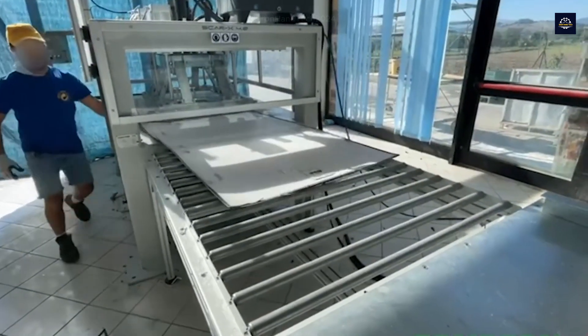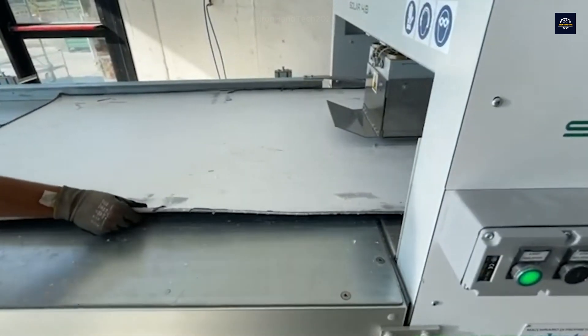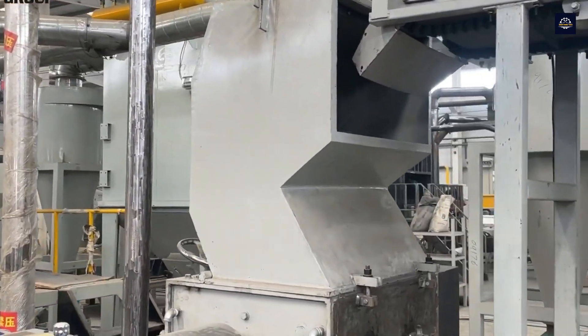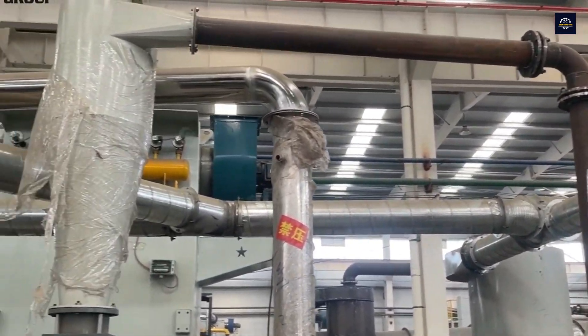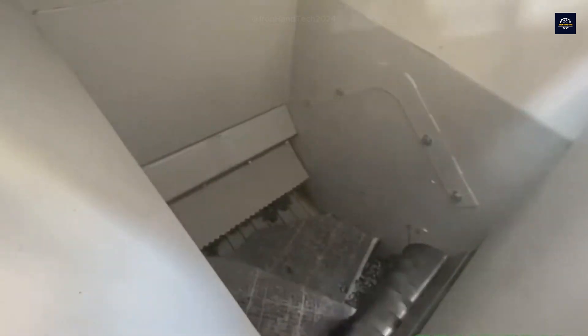Recycled glass from solar panels can be reused in various industries. After separating the glass, we come to the most important part of the silicon panel: the silicon photovoltaic cells, where the conversion of sunlight into electricity takes place. Silicon is one of the most crucial and valuable materials to recycle. The process begins by crushing the panels — they are fed into crushers that break them into small pieces, and the mixture of crushed materials is then passed through sieves to separate them by size.